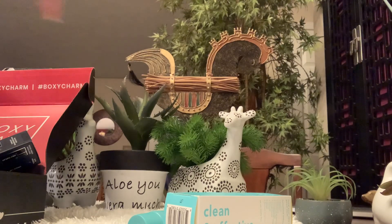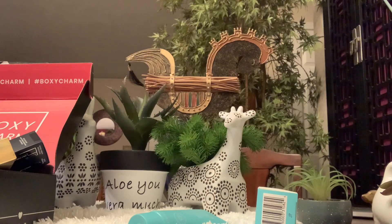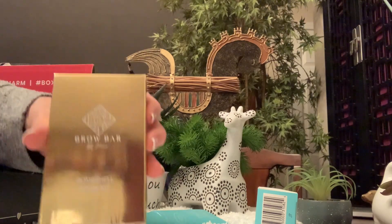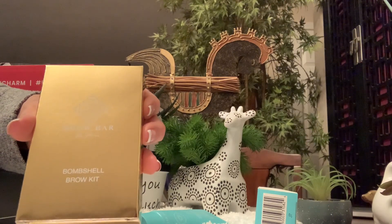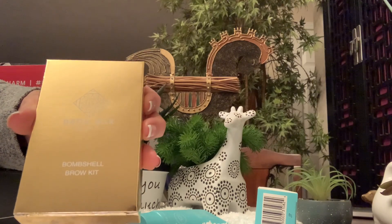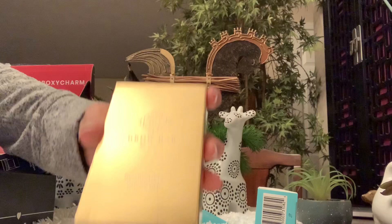The Tula was $32 retail. Now I think I picked this Brow Bar Bombshell Brow Kit — the brow kit was $40. Okay, I'm going to show you what it looks like.